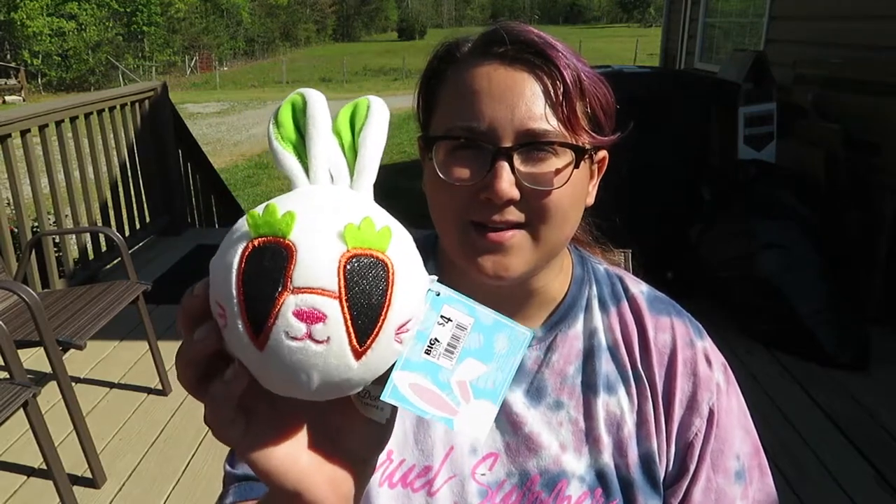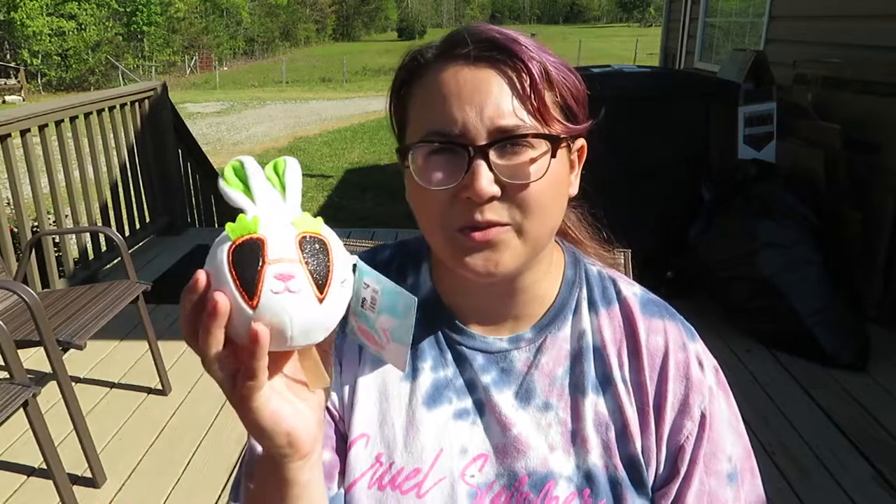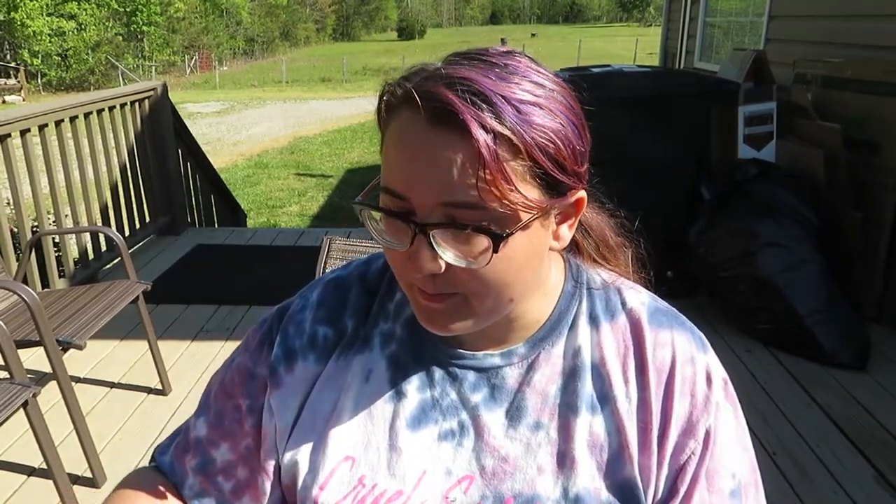A little bunny with carrot sunglasses on — I think that's so adorable. They had quite a few of these to choose from: there were like little girl-looking ones and everything, but I just thought this one was my favorite, it's really cute. So that's the first item — I got that from Big Lots.